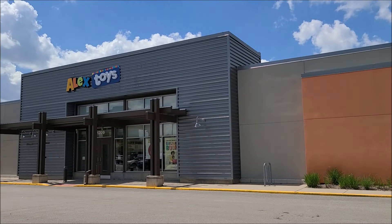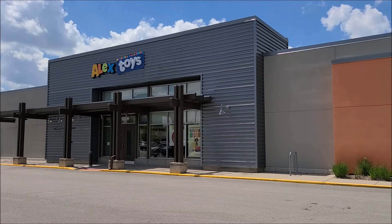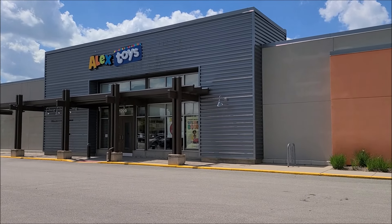Hey, so I'm out in Schaumburg at this place called Alex Toys. I don't know, seeing what toy stores are around this area, and this one popped up, so let's see what this thing looks like.